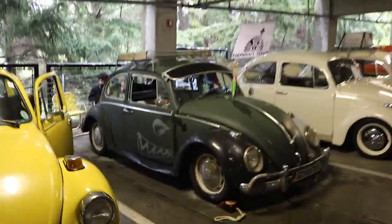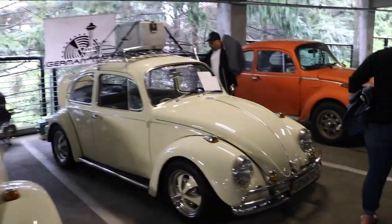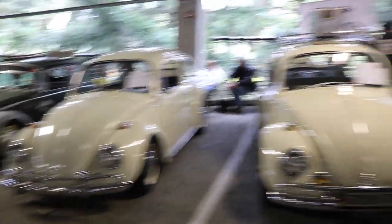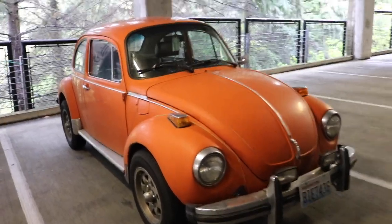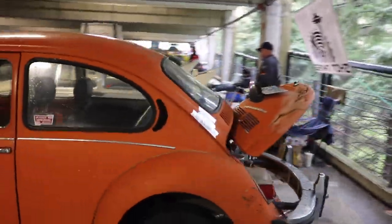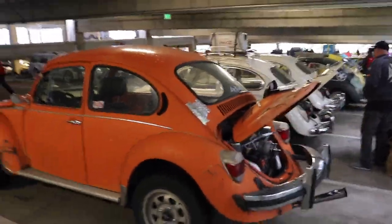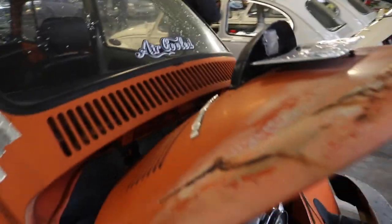Of course there's a bunch more Beetles. How do these owners keep their cars so clean? I think — hopefully I'm not getting this wrong — but this is like the original paint. Pretty sure this is like the original paint. Yeah, I think it is. For sure it is.